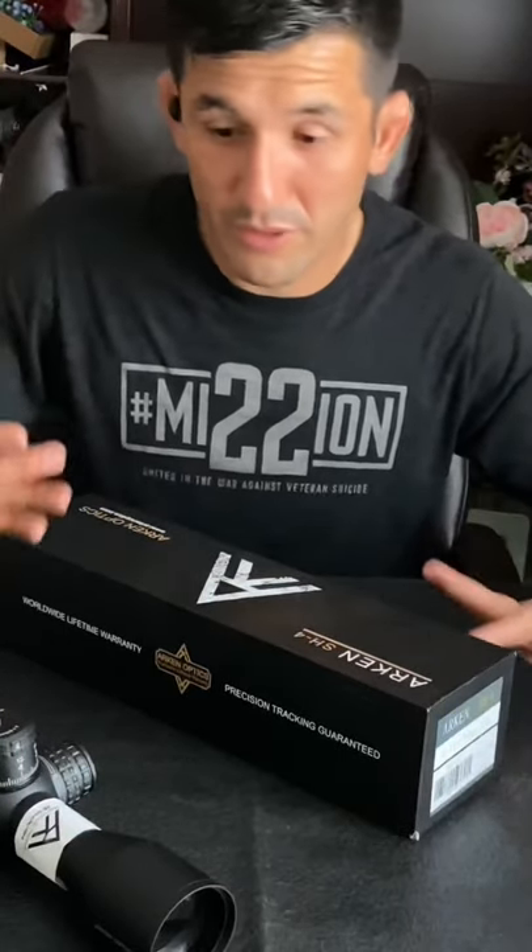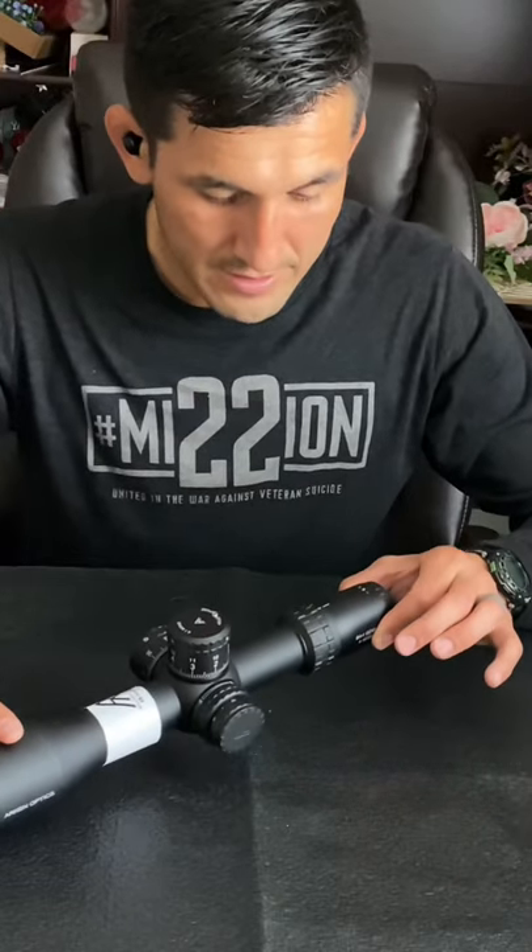I messaged Arcan about the box damage because I like to keep things in good order — especially with an optic I plan to keep. They replied quickly but initially suggested the damage may have happened in shipping. I followed up clarifying the outer shipping box was in perfect condition, and I believe the scope was packed that way. All I really want is a replacement box in good condition. It seems like a minor complaint after such a long wait, and the scope itself is fine — but they replied quickly, so I'm sure they'll take care of it.